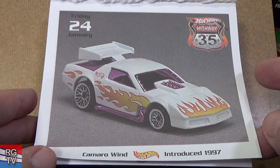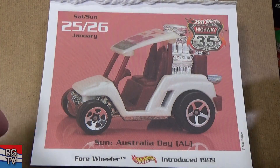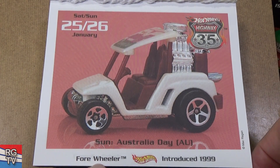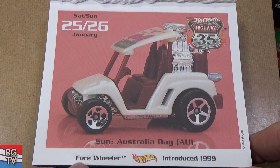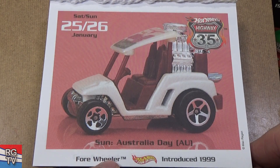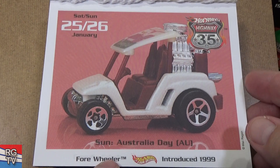I started collecting in 1998, but there were still 1997 cars hanging around on the pegs, so I bought this car right off the peg. Four Wheeler — they called it something else actually. Teed Off — that was the new name. When it was introduced in 1999, I'm pretty sure it was called Teed Off.